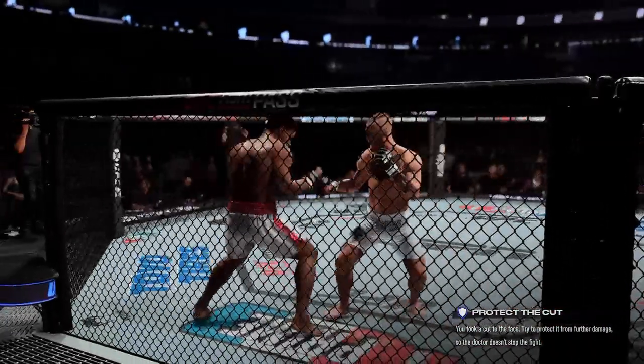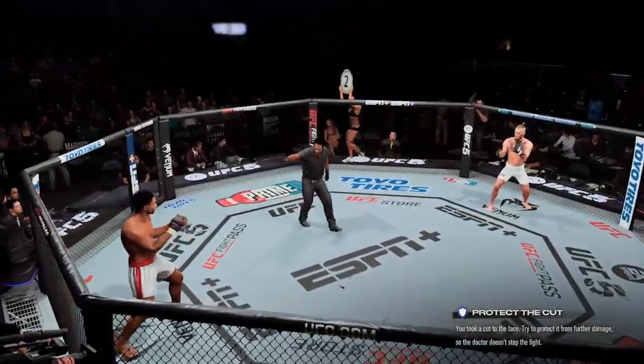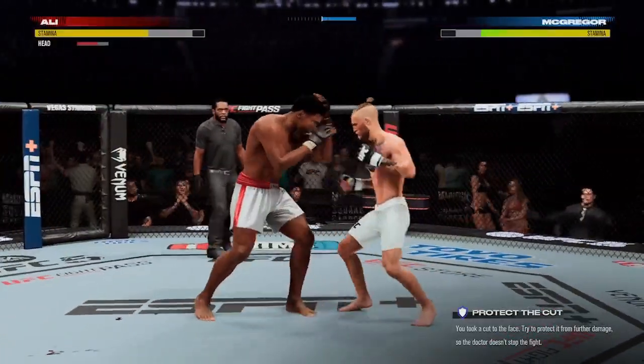McGregor's corner. All right, let us show you the highlights from that previous round, of which there were a lot. Ready to fight? Ready. Here we are — round two. Fight!